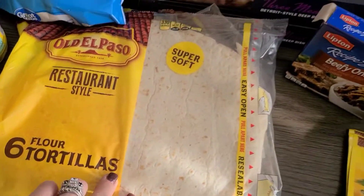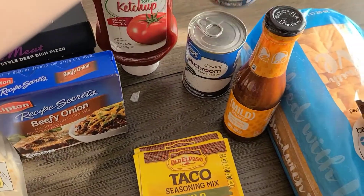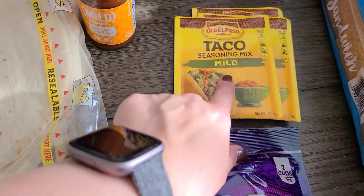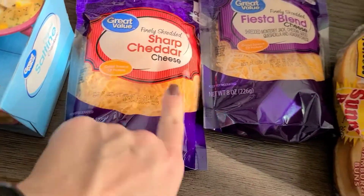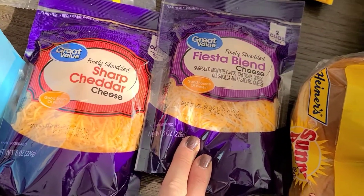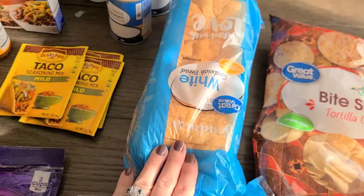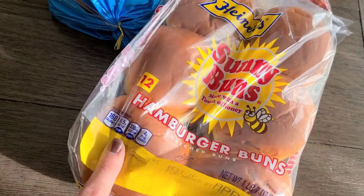Then we got some saltines, the grande taco shells, some Lipton soup mix, ketchup, two cans of cream of mushroom, and of course Taco Bell mild sauce and Old El Paso mild taco seasoning — our favorite. Finely shredded sharp cheddar cheese and fiesta blend cheese, either one for taco night. Then we have some bite-sized tortilla chips, a loaf of bread, and hamburger buns for the chicken patties as well.